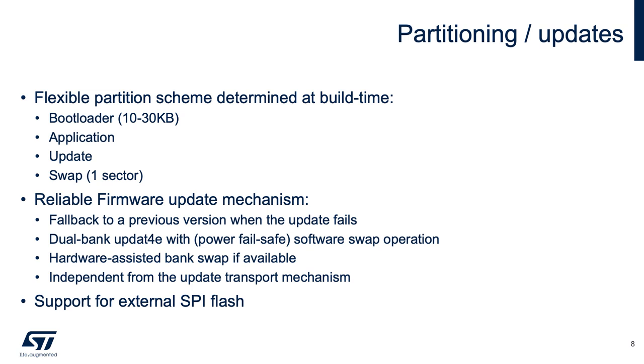Some platforms support hardware-assisted bank swapping, and if that's available we leverage it. We support external SPI flash memory for the update partition and the swap sector. It's important to note that the update mechanism — the transport mechanism that the OTA image comes down through — is actually in your application, not in the bootloader.